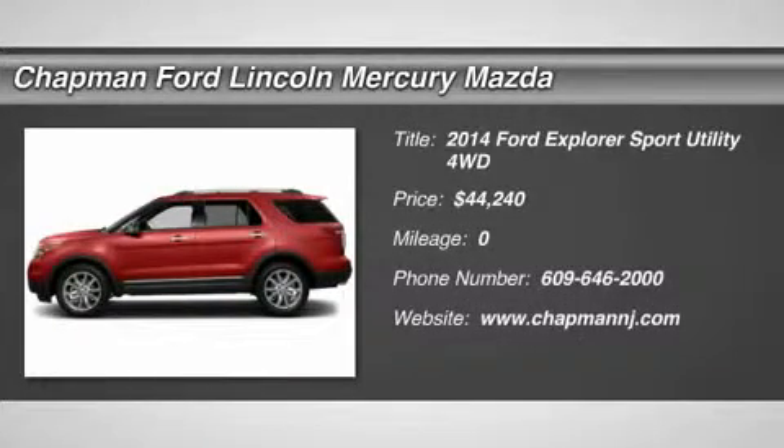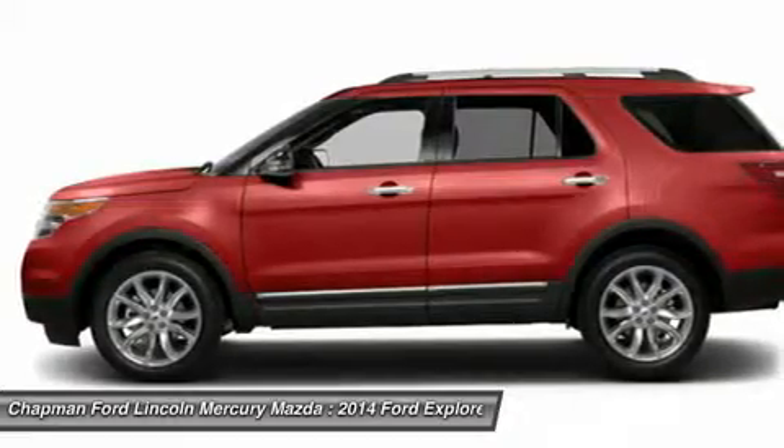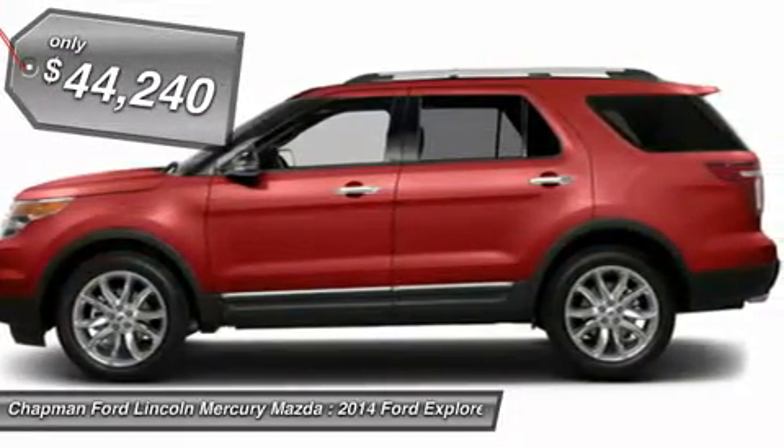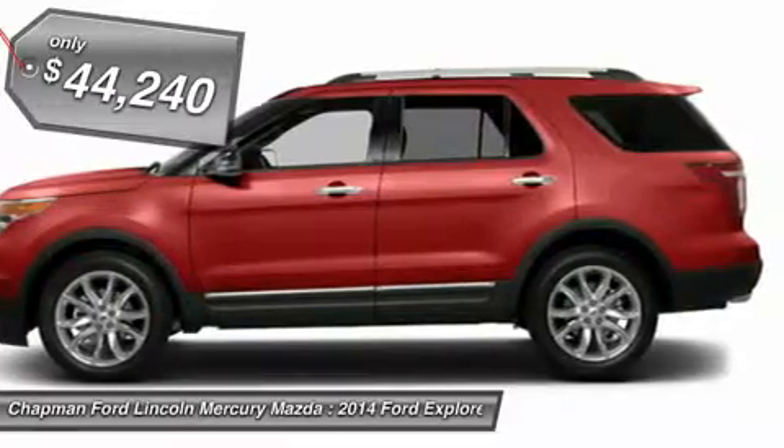The 2014 Ford Explorer. You've got a lot of capabilities to call on in a Ford Explorer. Don't underestimate your choices. And it is priced below $45,000.